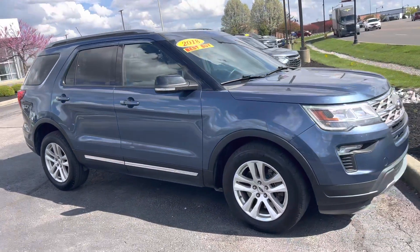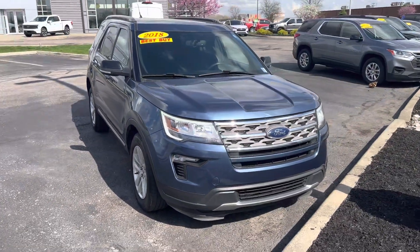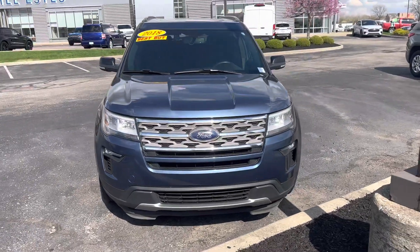This is the 2018 Ford Explorer XLT. My name is Steve Anger at Bill Estes Ford — 317-852-2231.